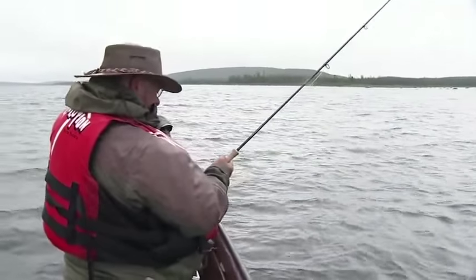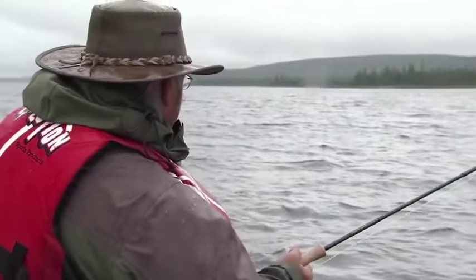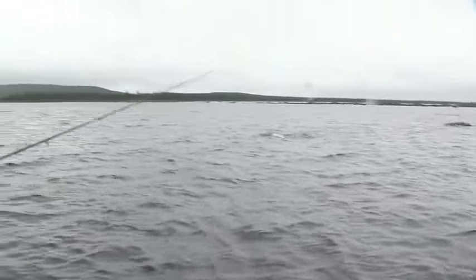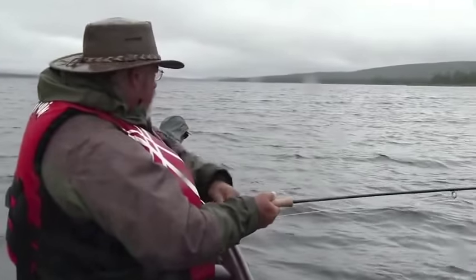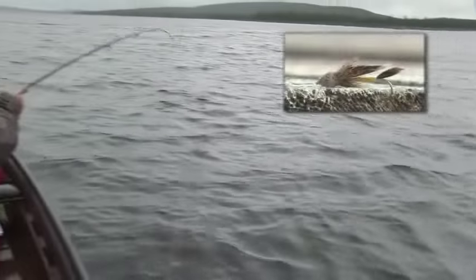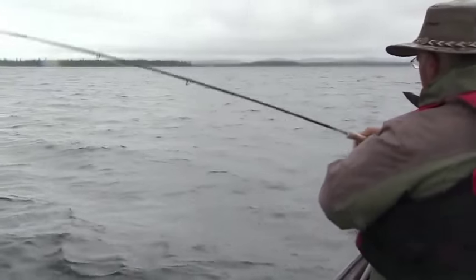Fish on! We're around some shoals here, and this is generally where the fish want to lay — around any kind of rocks or structure. It feels pretty good. Haven't seen it yet, but it feels like a brook trout. A pike would be dragging line out like crazy right now. I've got a muddler minnow on, which is one of the oldest flies they have for brook trout. It was invented in Nipigon, Ontario, actually.